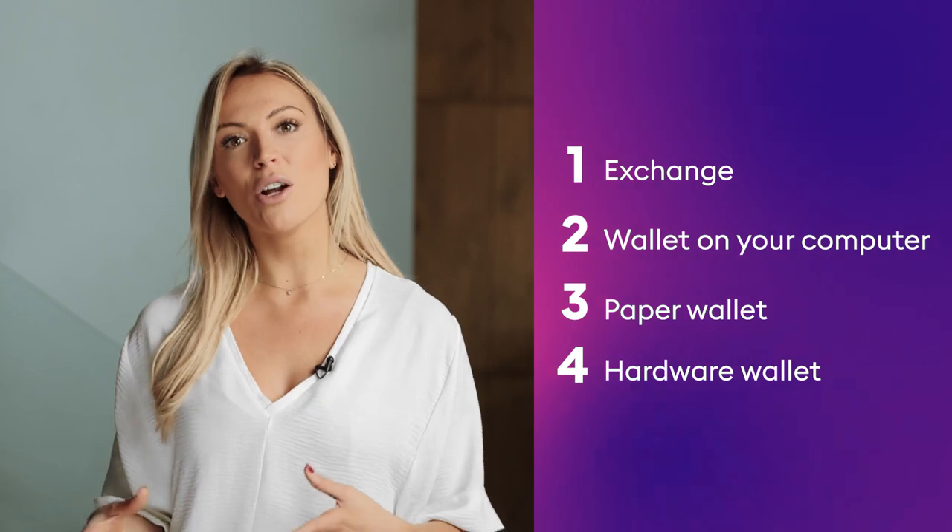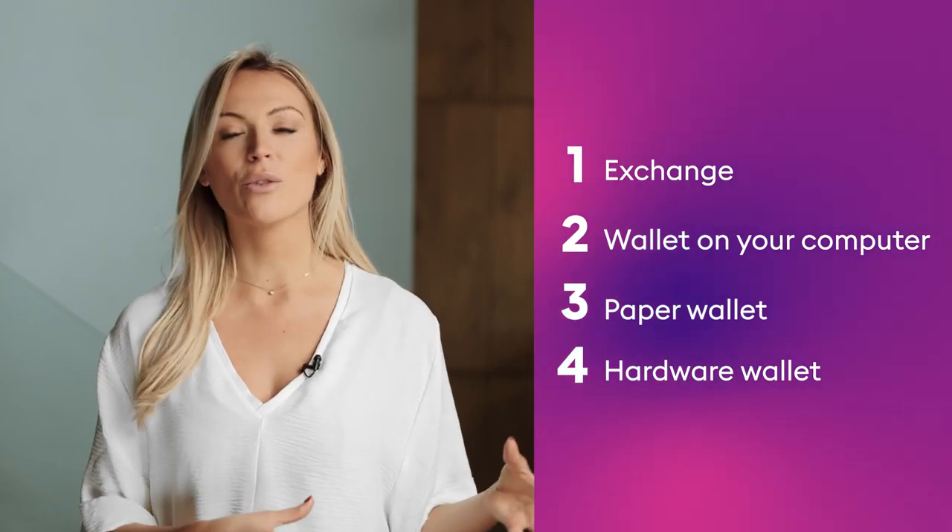If you're new to cryptocurrencies, it can be confusing, but there are four main solutions for storing your crypto: on an exchange, on a wallet on your computer, on a paper wallet, and also on a hardware wallet. This video will explain the pros and the cons of each, plus how cryptocurrency wallets really work, so keep watching.